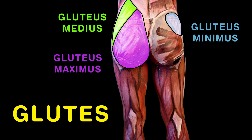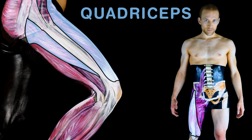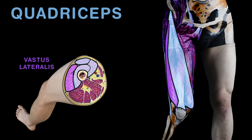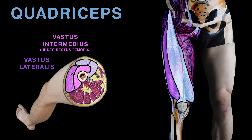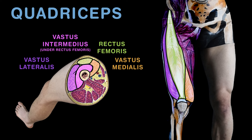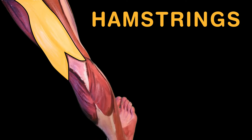The quadriceps has four muscles, which help extend your knee. It's found atop the femur, shown here as you can see: vastus lateralis, intermedius, medialis, together with the fourth called rectus femoris.